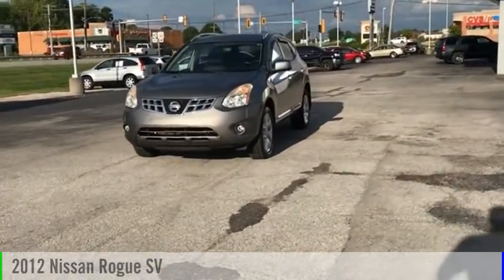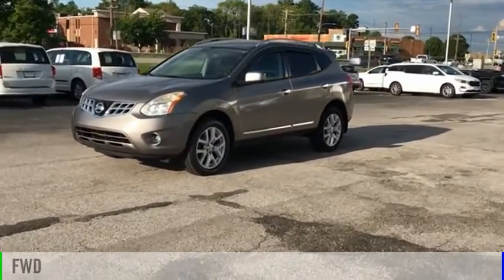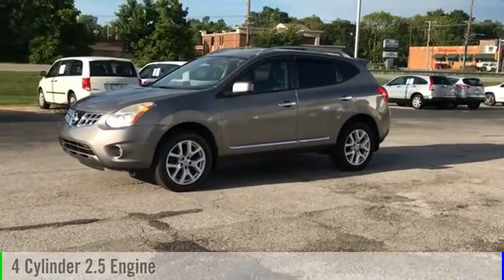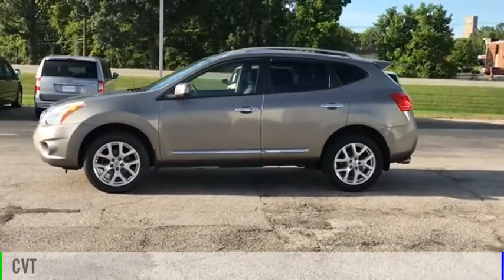Stop by and take a look at the 2012 Rogue. This vehicle is powered by a front wheel drive, four cylinder, 2.5 liter engine and comes with a continuously variable transmission.